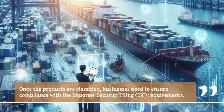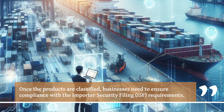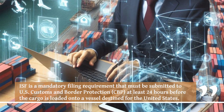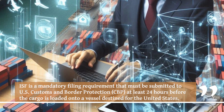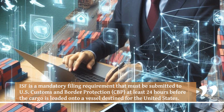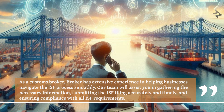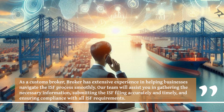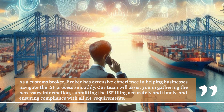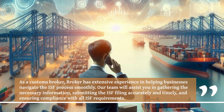Once the products are classified, businesses need to ensure compliance with the Importer Security Filing (ISF) requirements. ISF is a mandatory filing requirement that must be submitted to U.S. Customs and Border Protection (CBP) at least 24 hours before the cargo is loaded onto a vessel destined for the United States. Our team will assist you in gathering the necessary information, submitting the ISF filing accurately and timely, and ensuring compliance with all ISF requirements.